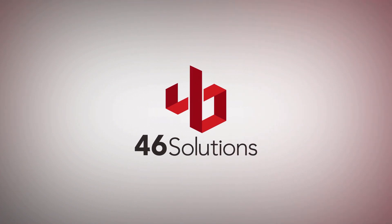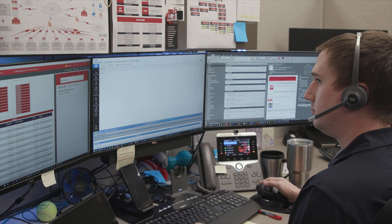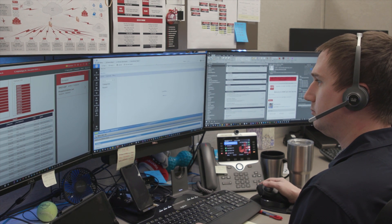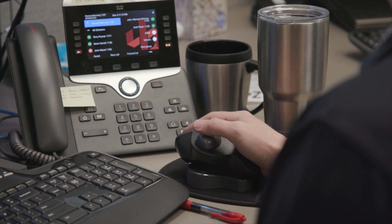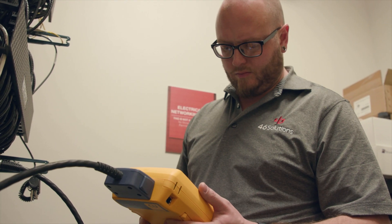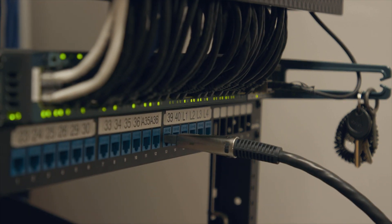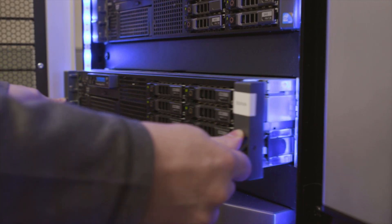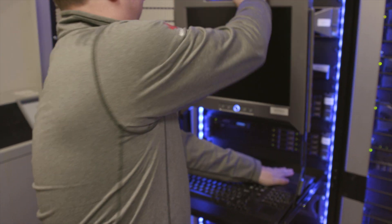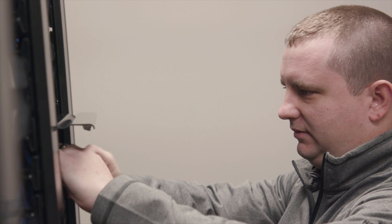Comprised of a talented team of experienced industry professionals, 46 Solutions is here to help your business focus on what matters most, while allowing us to take care of your business technology needs. Our team may not wear tights and capes, but we do have the power to save you. We've seen just about everything that can go wrong, and most importantly, we know how to fix it and prevent it from happening again. Our range of services will provide you with peace of mind knowing that your business is taken care of, now and for the future.